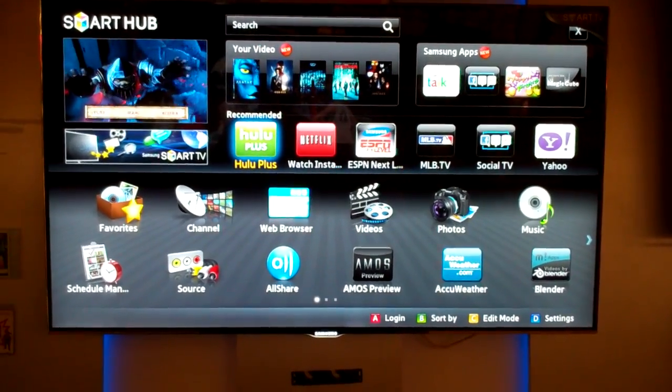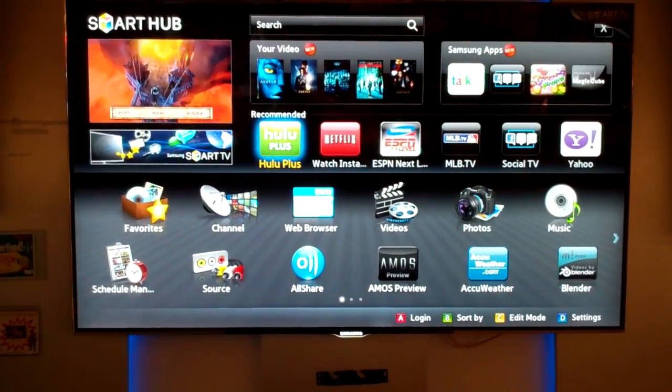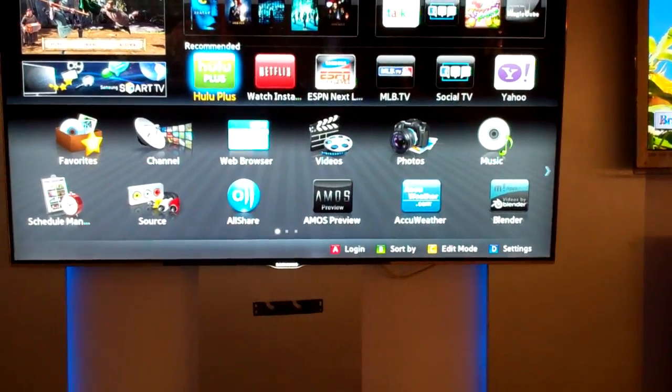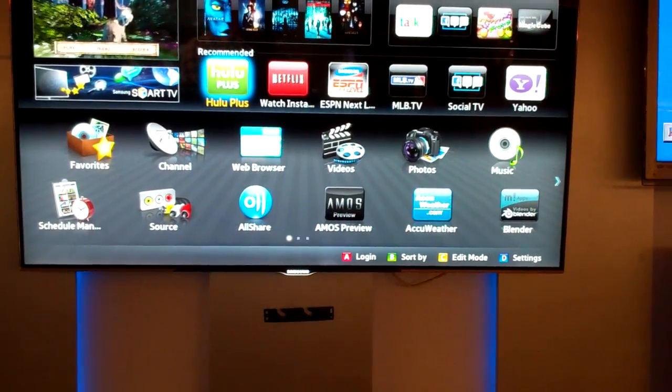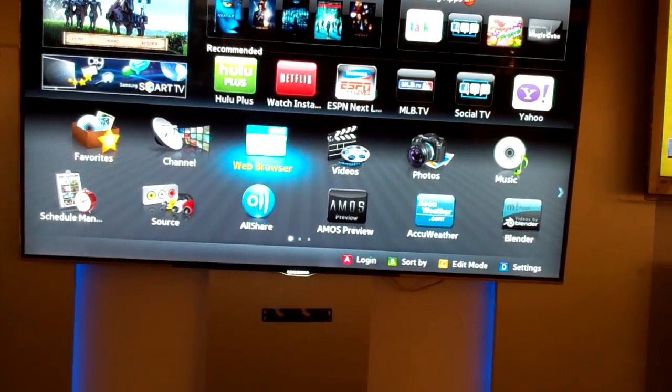You can download pictures, put all your pictures on your screen, and you'll be able to show them off to your family on a beautiful 55 inch set. But the main thing about this is the web browser — this is a full internet TV. You've got full internet capabilities on here.